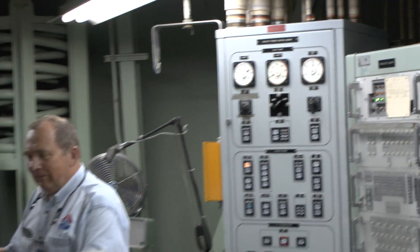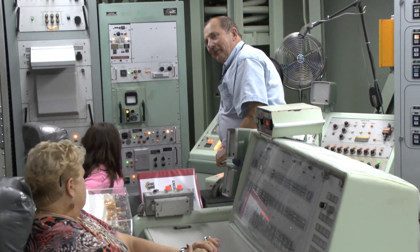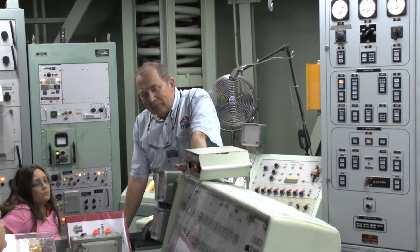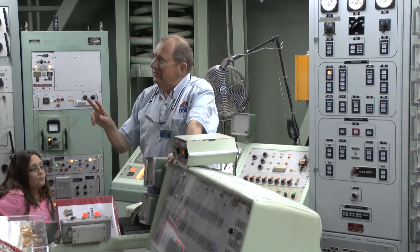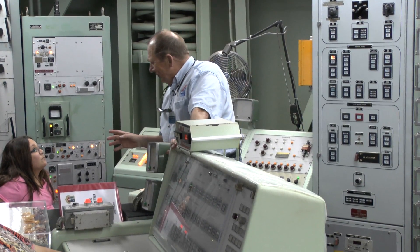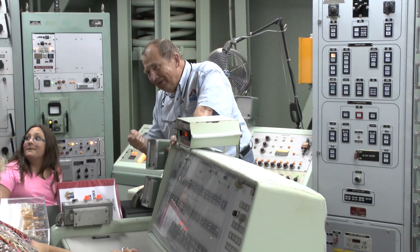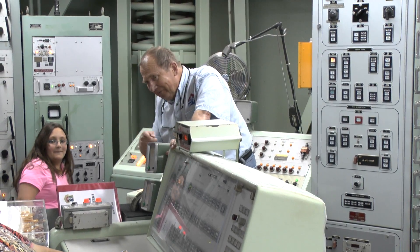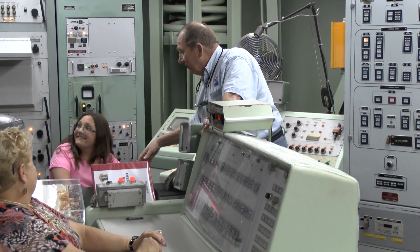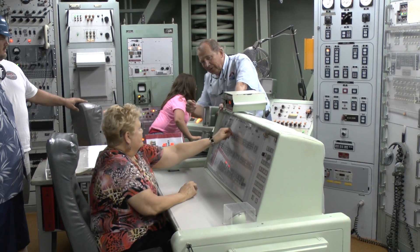They put the war order code in and confirmed it was green — they knew they had a good code. Then they took out two keys: one for the commander, inserted over here, and one for the deputy commander, inserted over there. As you can see, this is too far away for one person — they had to do it at the same time. The keys were spring-loaded to the off position and had to be turned within two seconds, held for five seconds. Three… two… one… launch — turn it to the right and hold it for five seconds.